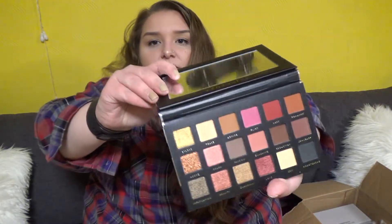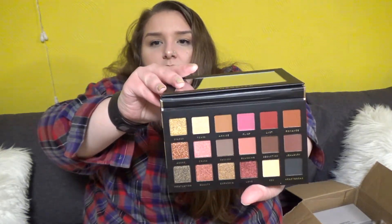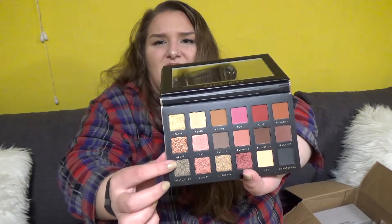Next up, the Aphrodite Palette by Bad Habit — Rose Gold, I think. Yeah, these are supposed to be rose gold. The colors are just kind of different — these look like almost pressed glitters.